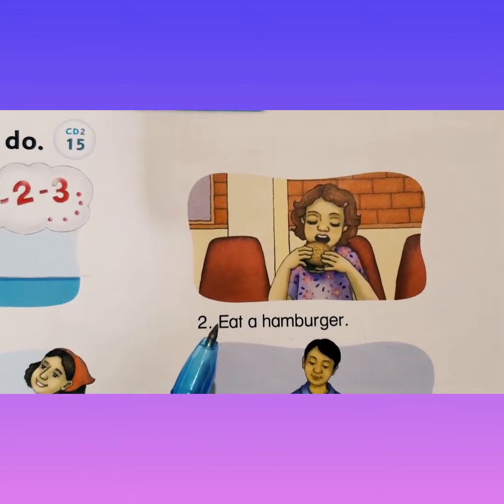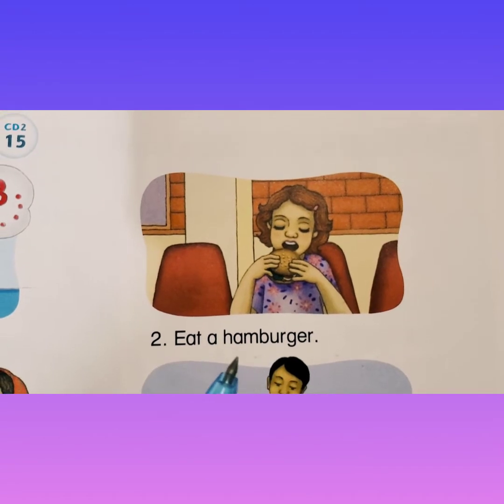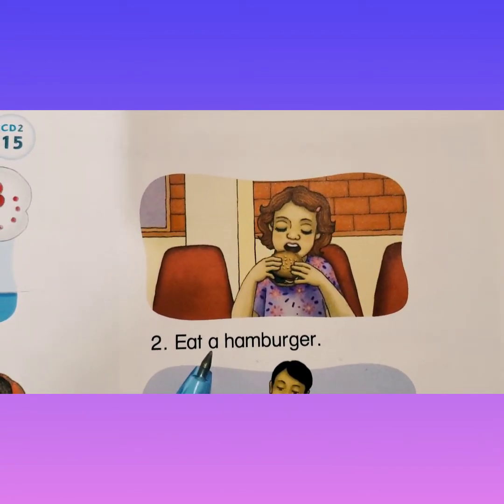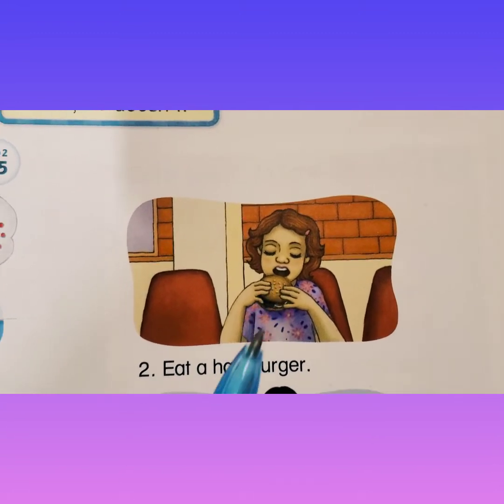Number two — eat a hamburger. Here's the hamburger. She's eating.